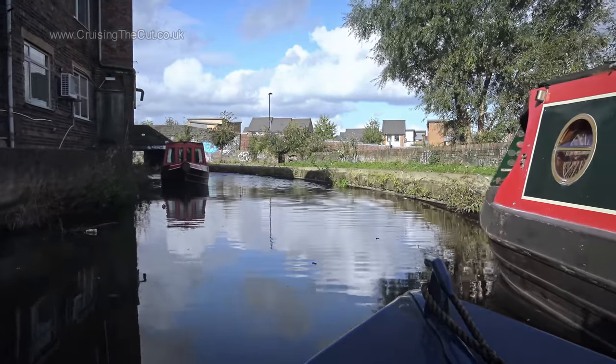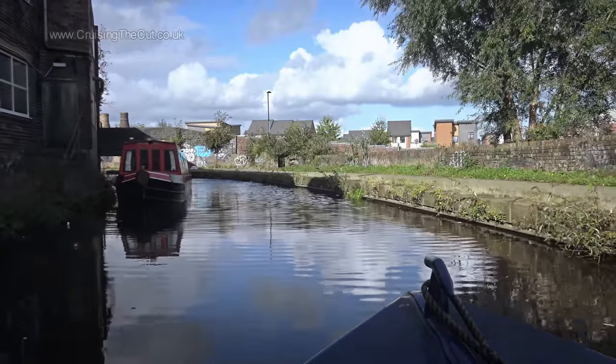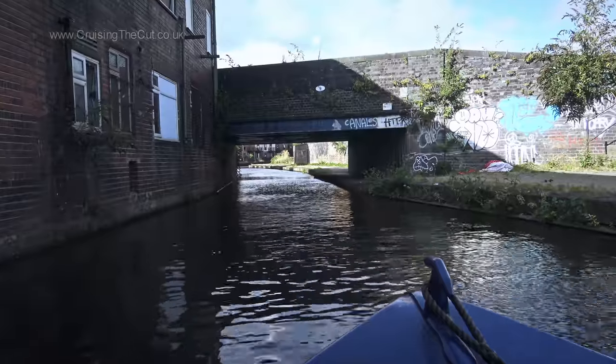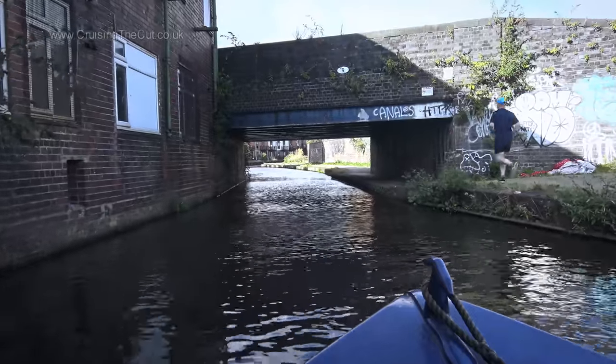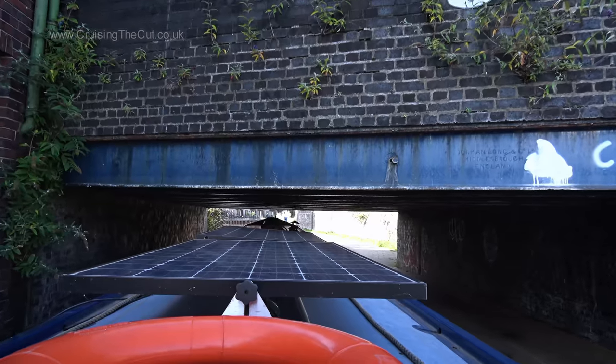Narrow canal, tight bend, boat coming the other way — they managed to brake very effectively I must say, and we passed without incident. But look what lies just beyond. And people ask me why I don't have any kind of cabin at the back. This is why.